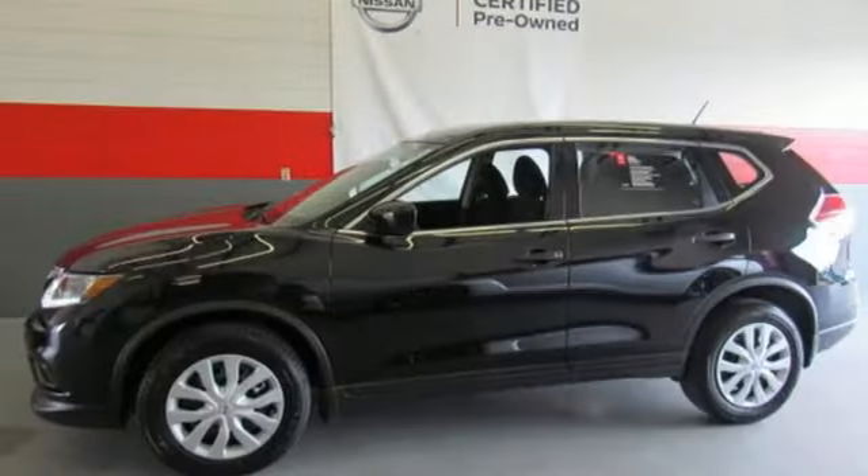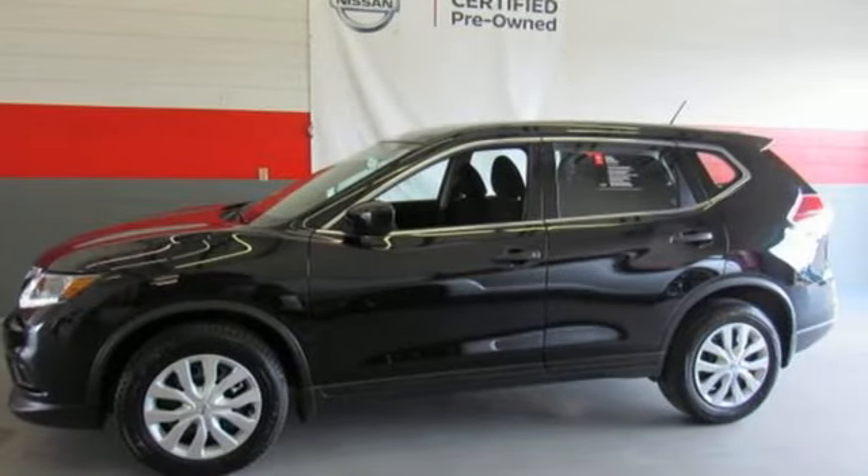Innovation. Excitement. Nissan. Stop in for a test drive and make it yours today.